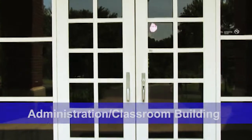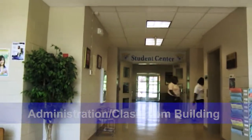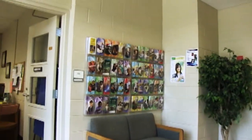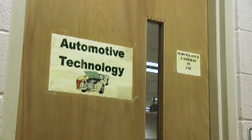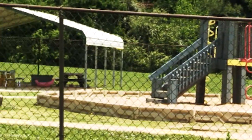Moving over to the Pittsboro campus, Building 1, or the Administration Classroom Building, houses administration, student center, career center, certified nursing assisting, medical assisting beginning in fall of 2013, automotive, adult high school, computer labs, small business assistance center, security, and general education and university transfer.